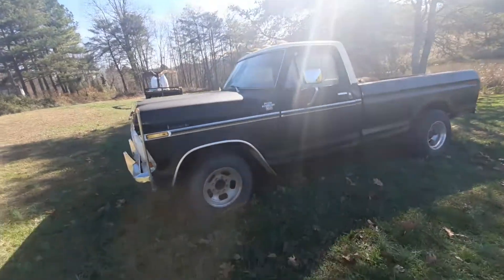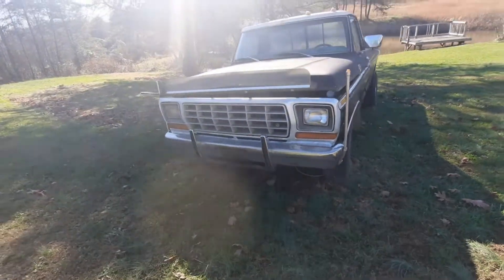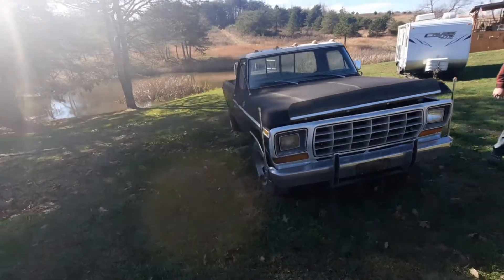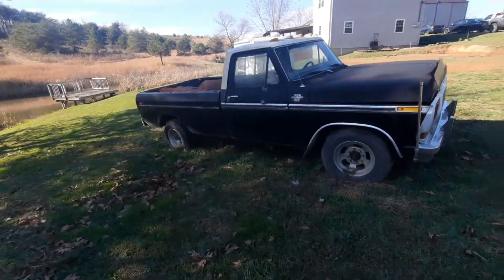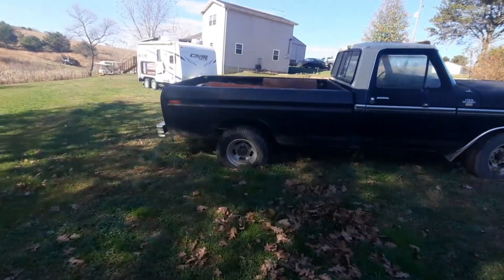Do you plan on restoring it back the same way? It's going to go completely back the way it is — probably going to stay with the wide tires in the rear. I might do another engine swap though; I have a 429 big block. Just hearing that number alone makes you smile.